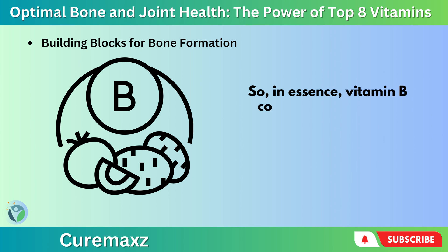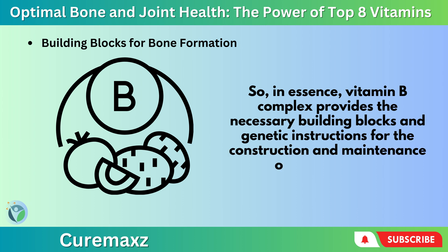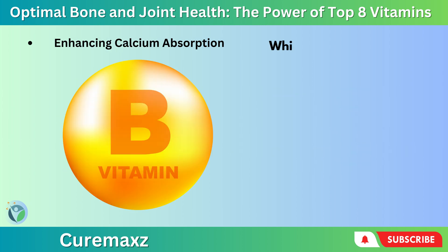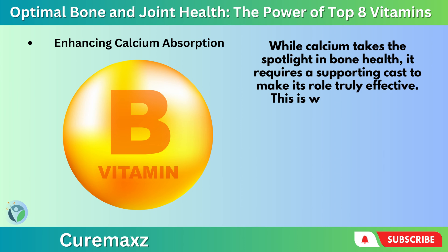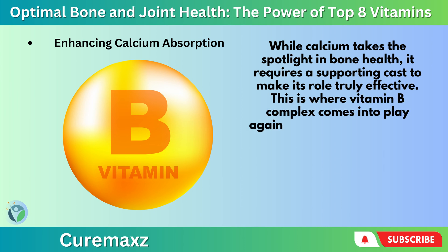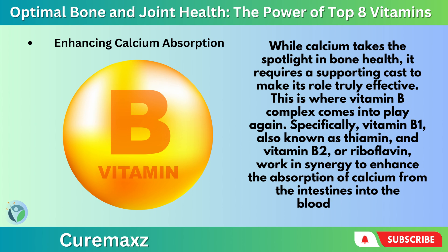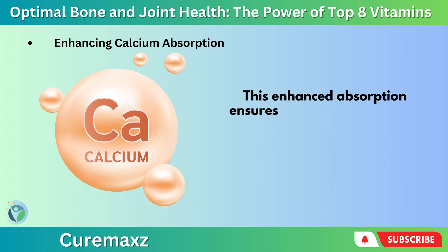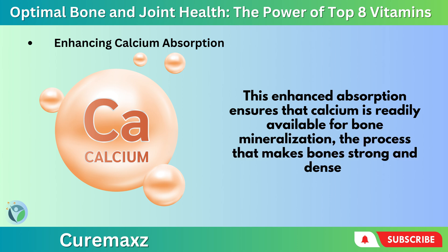In essence, Vitamin B-complex provides the necessary building blocks and genetic instructions for the construction and maintenance of robust bones. While calcium takes the spotlight in bone health, it requires a supporting cast to make its role truly effective. Specifically, Vitamin B1 (thiamine) and Vitamin B2 (riboflavin) work in synergy to enhance the absorption of calcium from the intestines into the bloodstream. This enhanced absorption ensures that calcium is readily available for bone mineralization — the process that makes bones strong and dense.